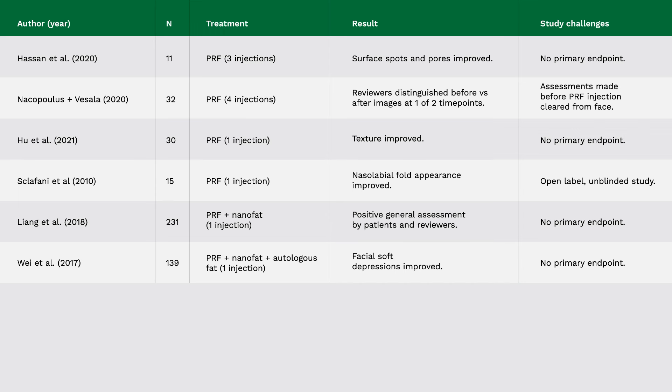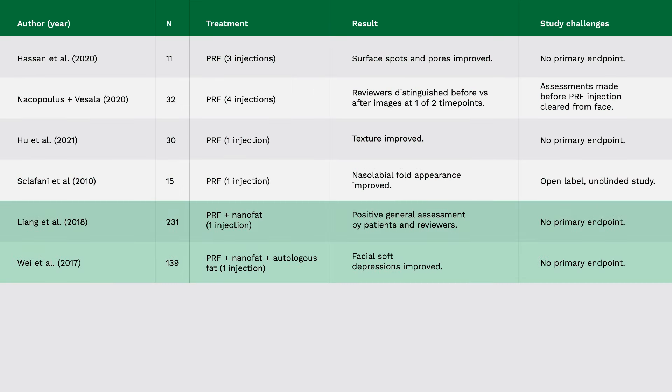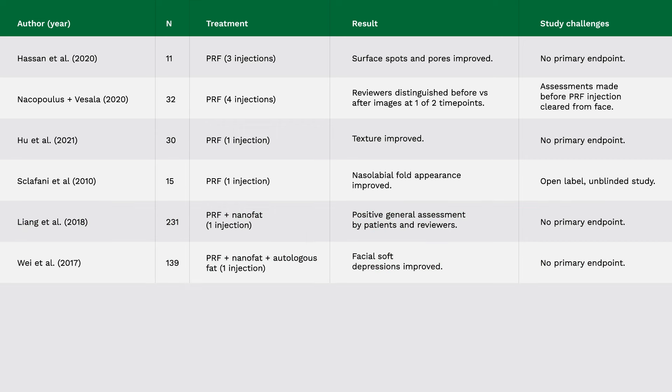There's a recent peer-reviewed paper that collected all of the clinical data supporting PRF for facial rejuvenation. There are six studies. These are the six studies: four where PRF was given on its own, evaluated as a standalone treatment, and two studies where PRF was combined with fat transfer.